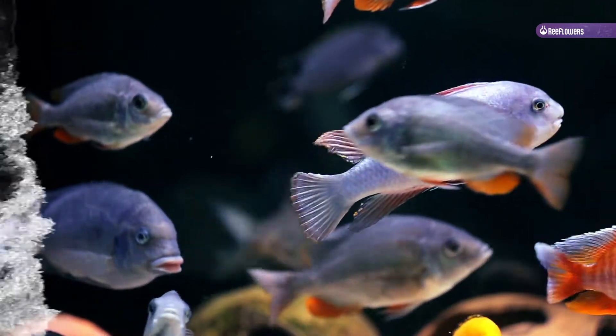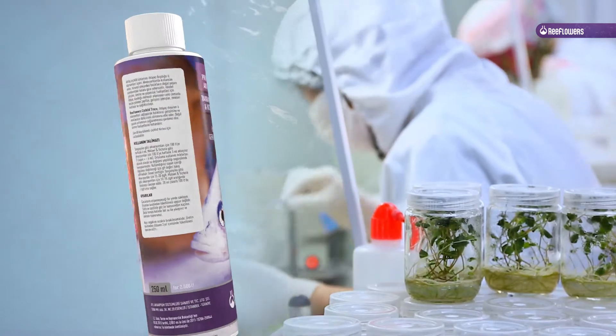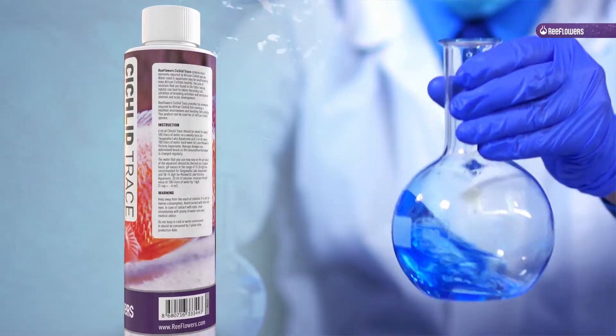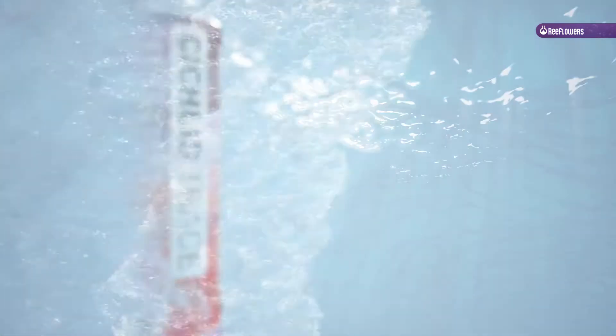Water used in aquariums may be insufficient to keep African cichlids healthy. The lack of minerals found in the fish's natural habitat can lead to colors becoming dull, inhibition of breeding activities, and reduction in skeletal and scale development.